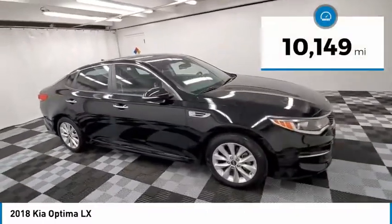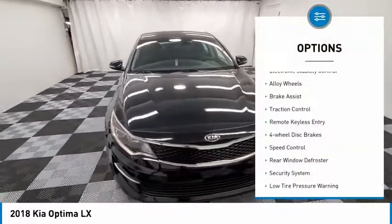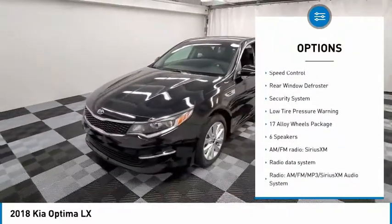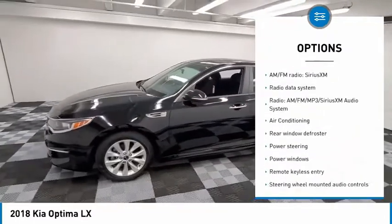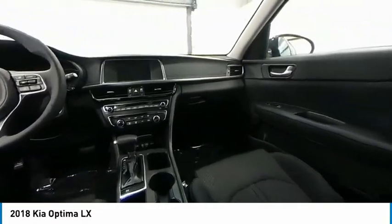This vehicle has less than 15,000 miles. Here are some of this vehicle's great options: electronic stability control, alloy wheels, brake assist, traction control, remote keyless entry, four-wheel disc brakes, speed control, rear window defroster, security system, and low tire pressure warning.